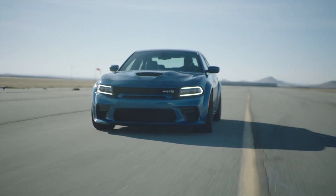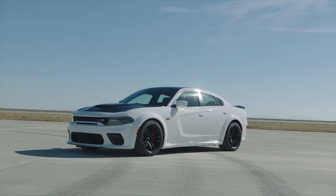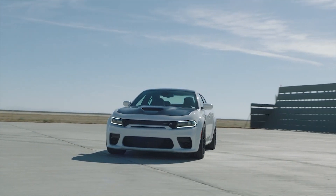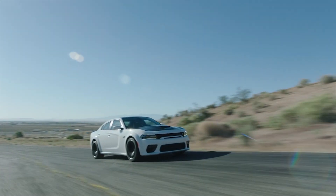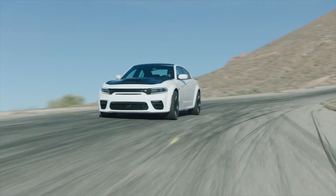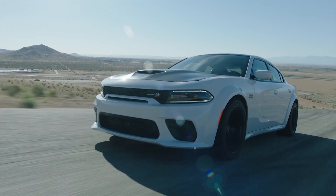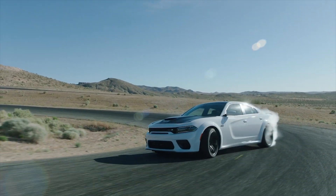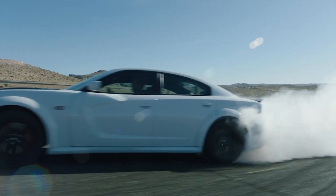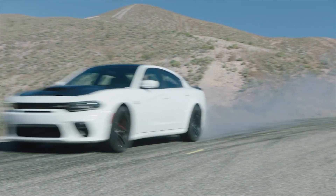An 8-speed auto and lots of supercharger whine are standard. Or maybe it's the 392-powered Scat Pack that's more your speed. This engine is tuned for 485 horses and uses its wide-body mods to improve upon critical performance metrics – taking 4.3 seconds to 60mph, 12.4 in the quarter, stopping 3 feet shorter from 60mph, and pulling .98g's to improve road course times.